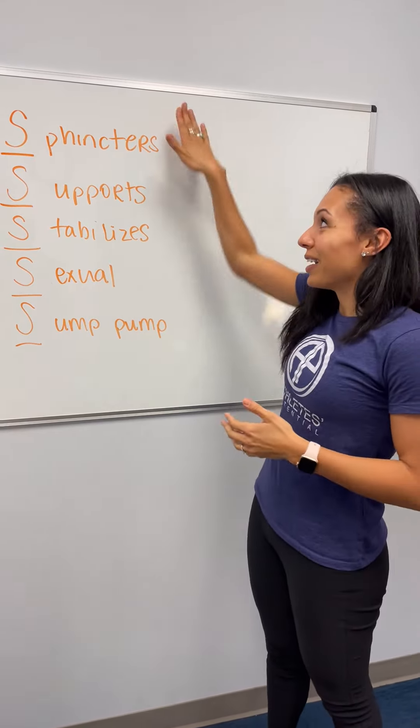So it's very important, and that's why there's a whole physical therapy realm regarding this.